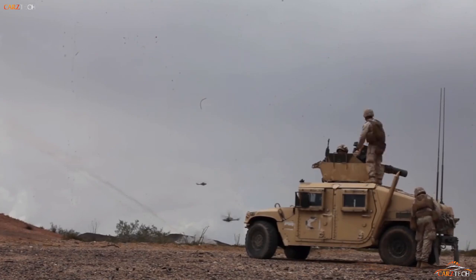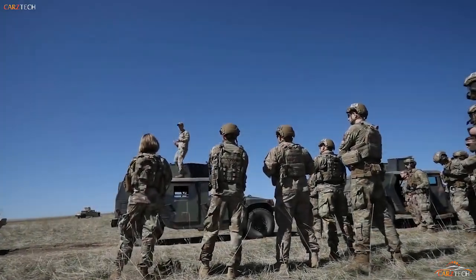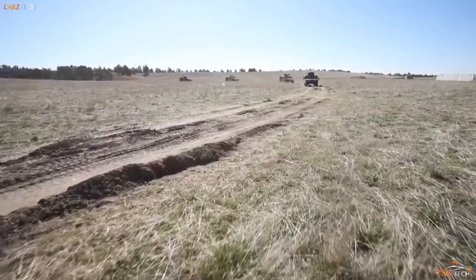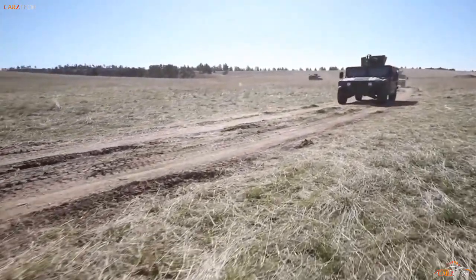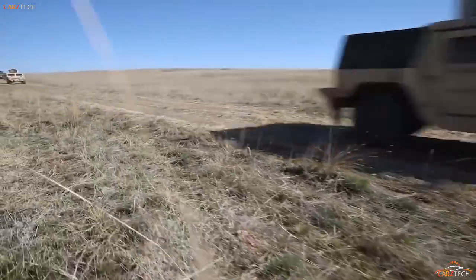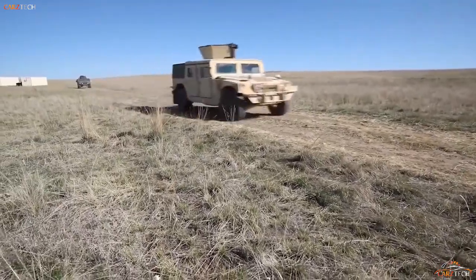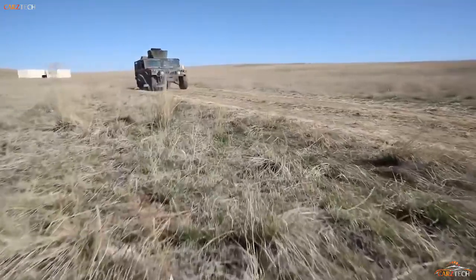Like the Land Rover, the Humvee has weight-saving aluminum body panels, but there is a heavier armored variant. It is fitted with a 6.2-liter V8 engine — 6.5 liters for the turbocharged option — and can carry a payload of up to 5,000 pounds depending on the configuration. In short, the HMMWV is more than fit for purpose as a world-leading, tried-and-true, multi-purpose military light utility vehicle, and while many others have tried to imitate it, few have ever bettered it.